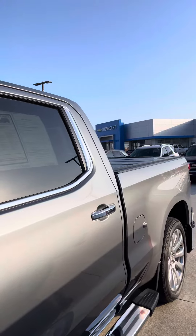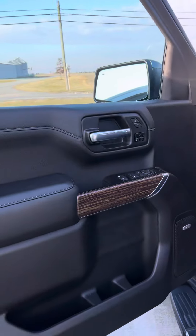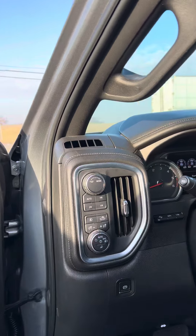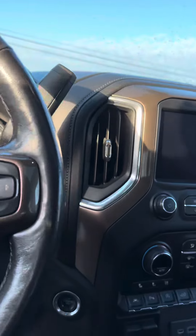Does have the longer bed on it, currently has right around 55,000 miles, it was locally owned, bought here new. Very well maintained truck, a local insurance agent owned it.